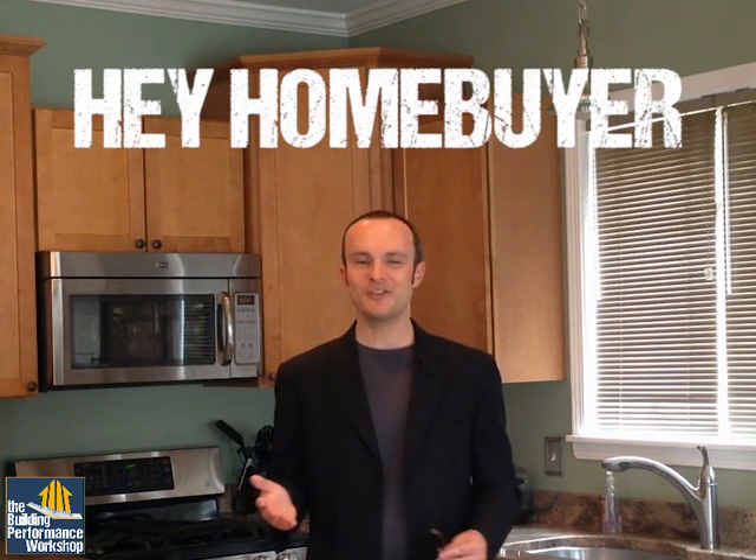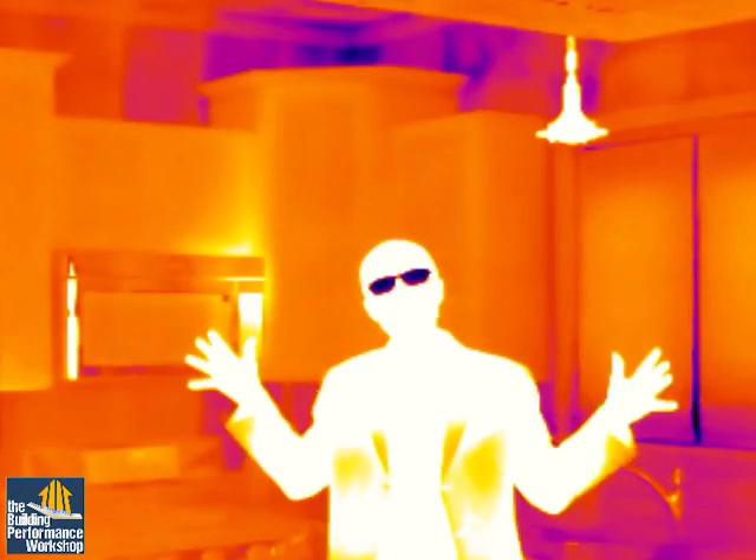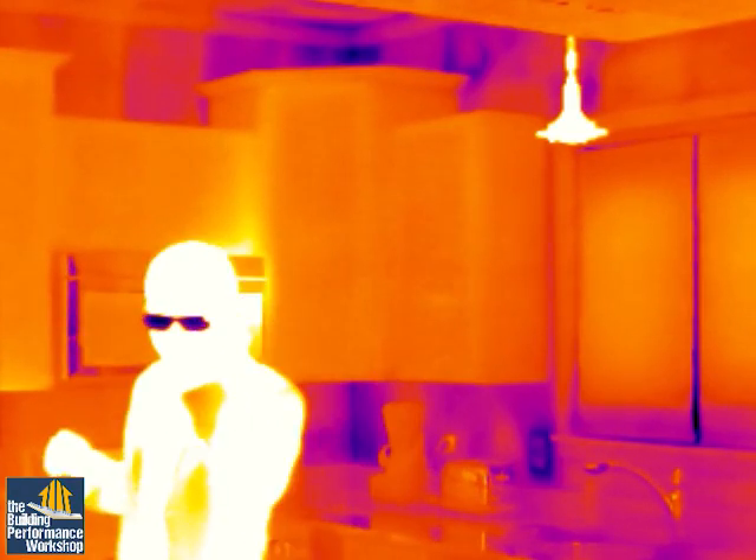Hey home buyer, this beautiful house could be yours. It's perfect if you only look with your eyes. Come on, I'll let you in on a little secret. This house? Old it is not.